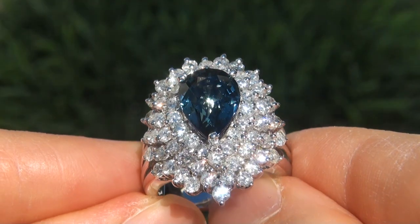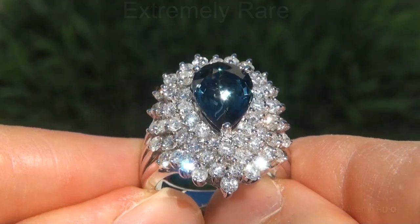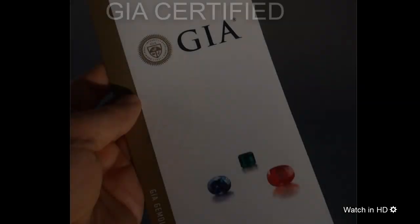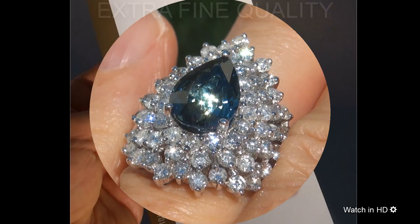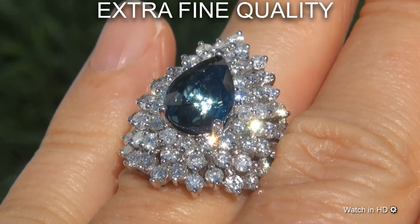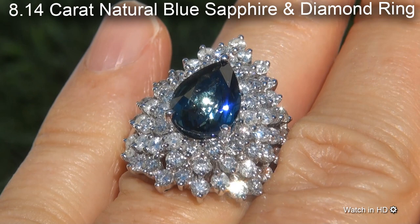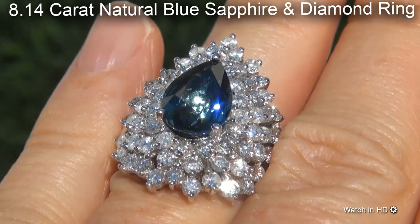Welcome to Certified Jewelry. Just in from our consignor is this extremely rare, investment grade, GIA certified, extra fine quality, unheated and untreated, 8.14 carat natural blue sapphire and diamond ring.